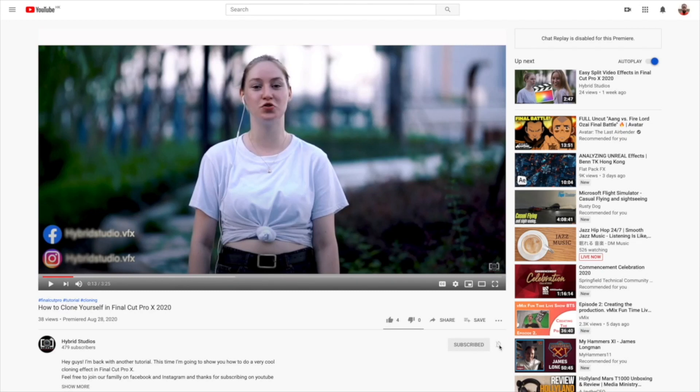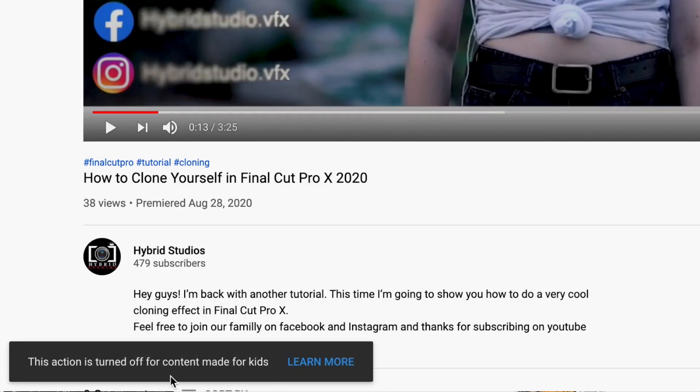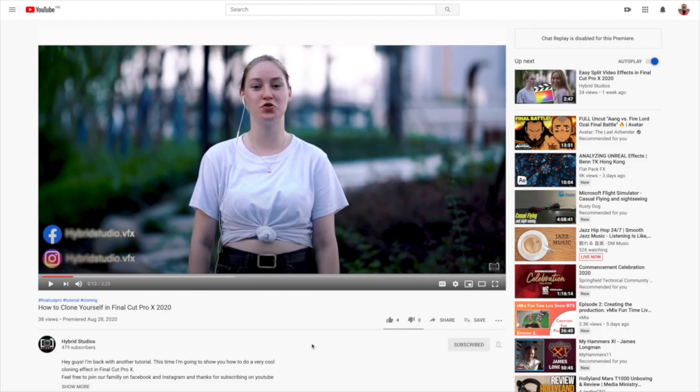Hey guys, Seya Sunka here. I got some questions recently — people ask me how they don't get notified when I post something new because they try to turn on the notification bell but it's not working. As you can see, this is my hybrid channel. When trying to click the bell, it says 'this action is turned off for content made for kids.' This problem has to be solved by the channel itself.